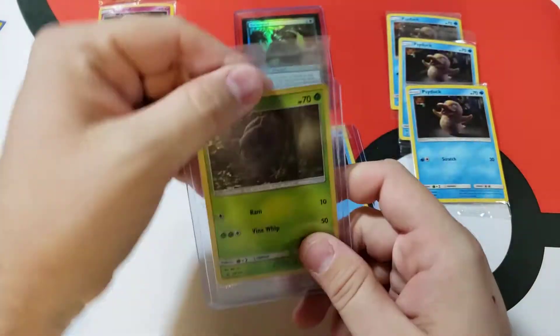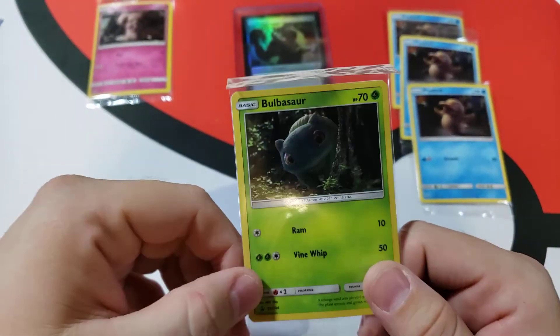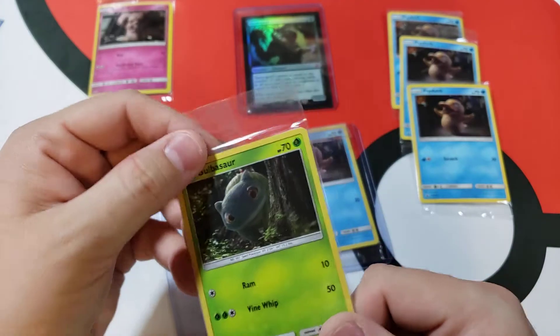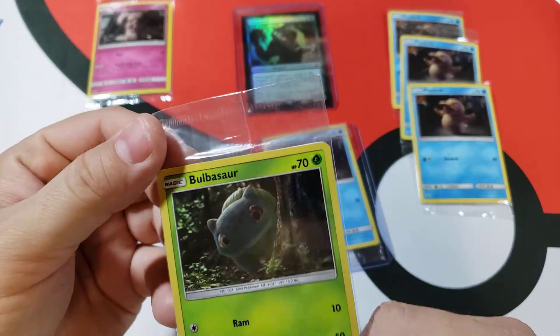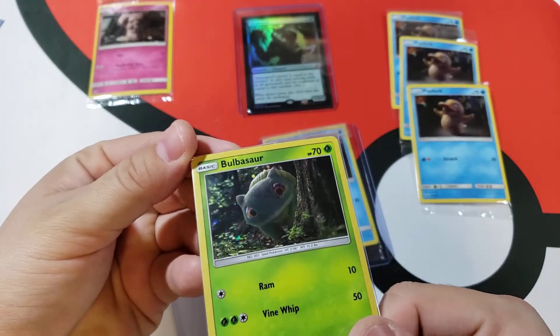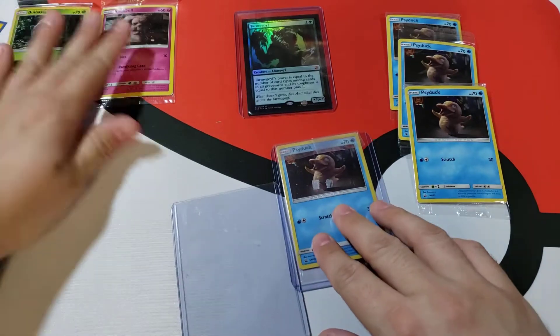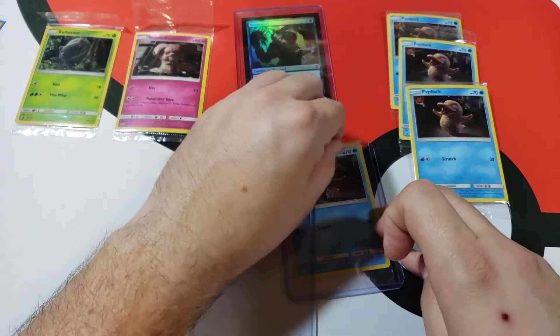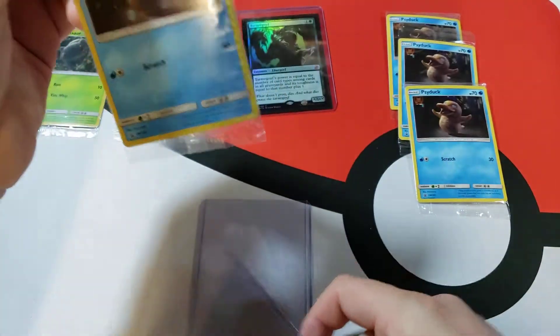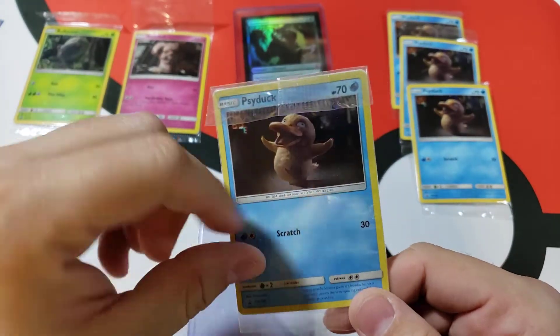They also gave me a Bulbasaur! Now I'm wondering if they sent me the wrong thing. Is that foil? Yeah, that is foil — it's kind of hard to see. There you go, awesome. This is what I wanted though — that's the one I wanted.